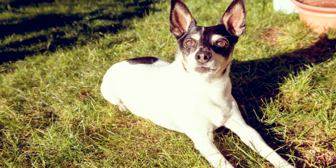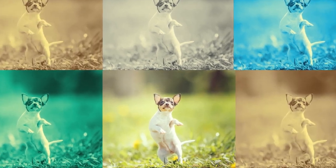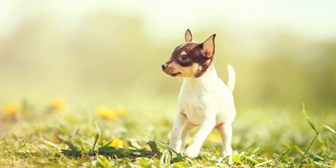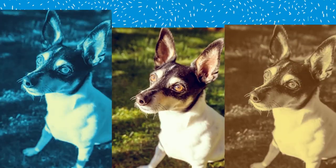Their most important purpose, however, is to be a loyal, loving, and devoted companion that amuses and entertains his family. He's a superb watchdog and will alert you to the approach of guests and strangers.